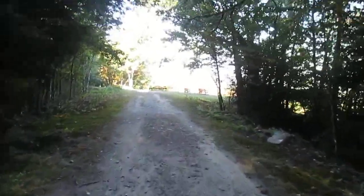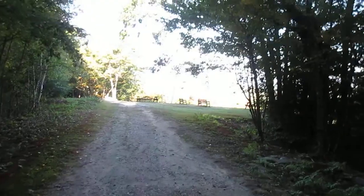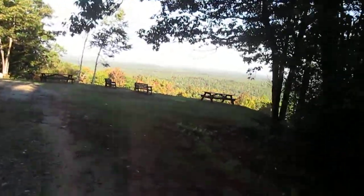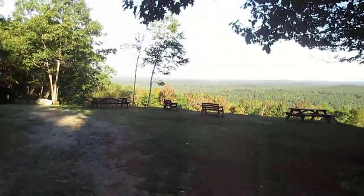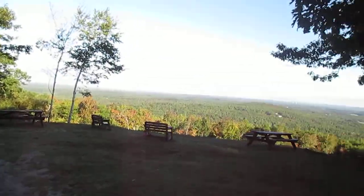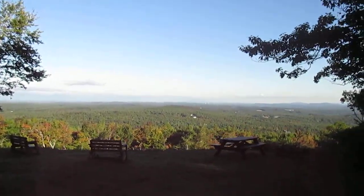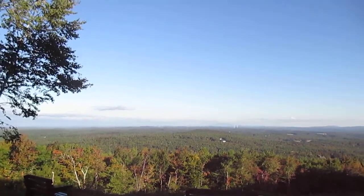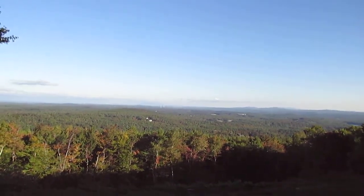Come to a real nice lookout area. Beautiful. Open that knob in the distance. Four or five windmills out there.